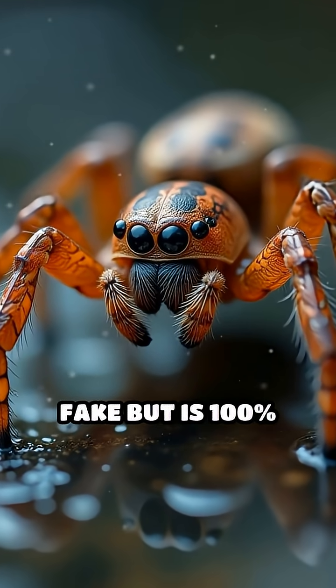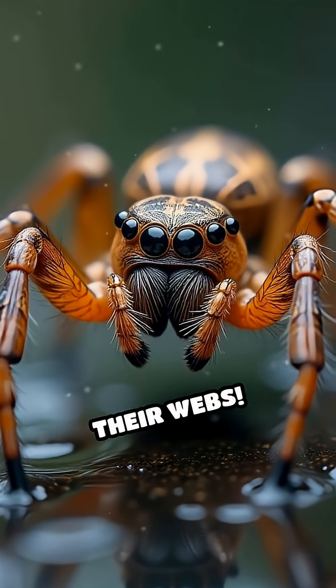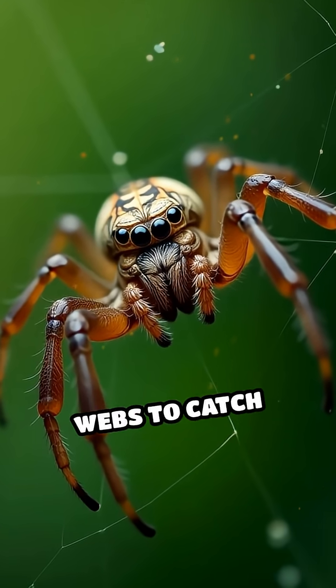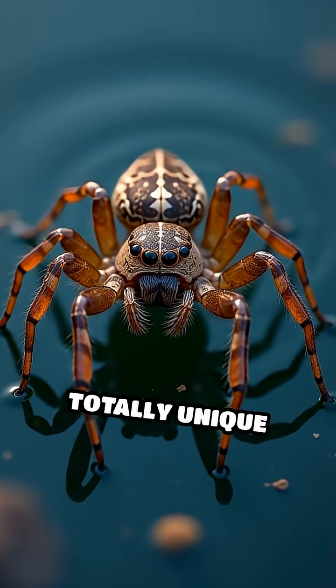Here's a fact that sounds totally fake but is 100% true: some spiders actually fish using their webs. Meet the fishing spider, a master of both silk and stealth. Unlike most spiders that spin webs to catch flying insects, fishing spiders use their silk in a totally unique way.